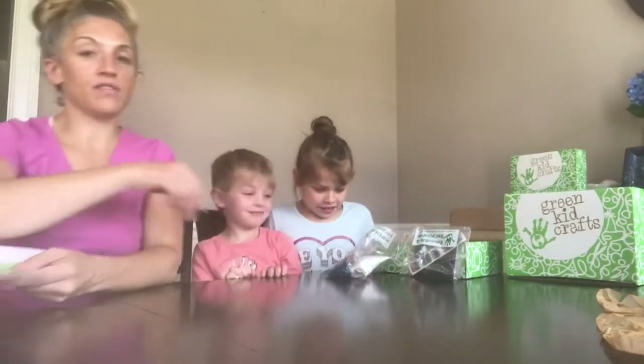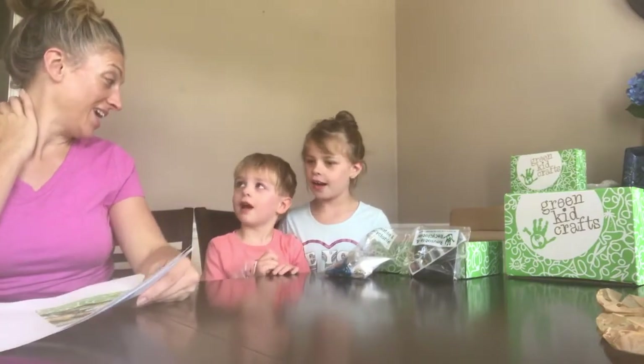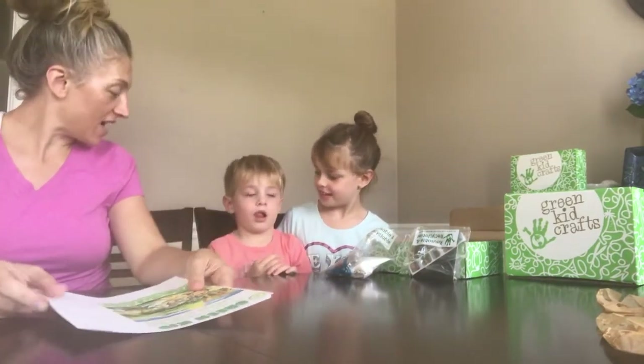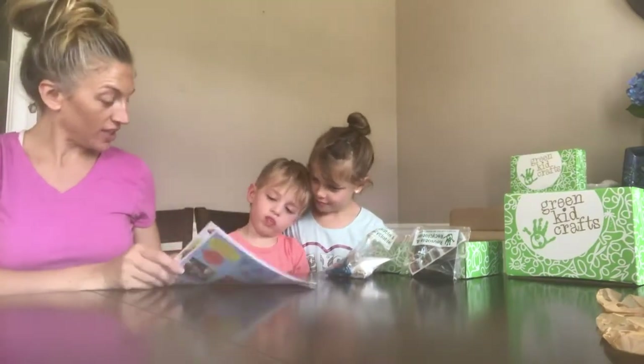We have a new Green Kid Crafts box here. Which one are we checking out today? Safari Science! Do you know what a safari is? Do you like these pictures and these animals here?